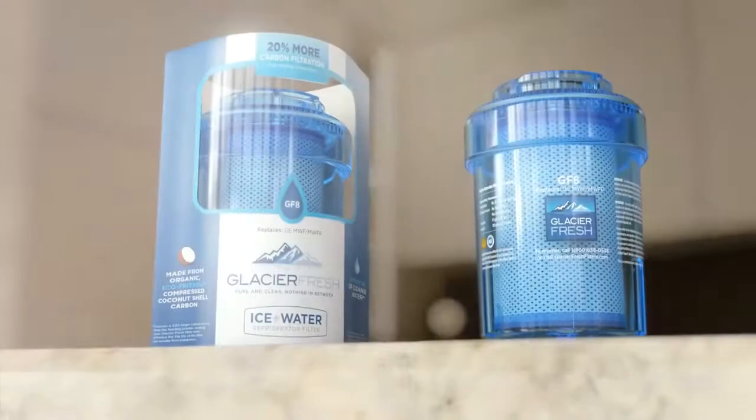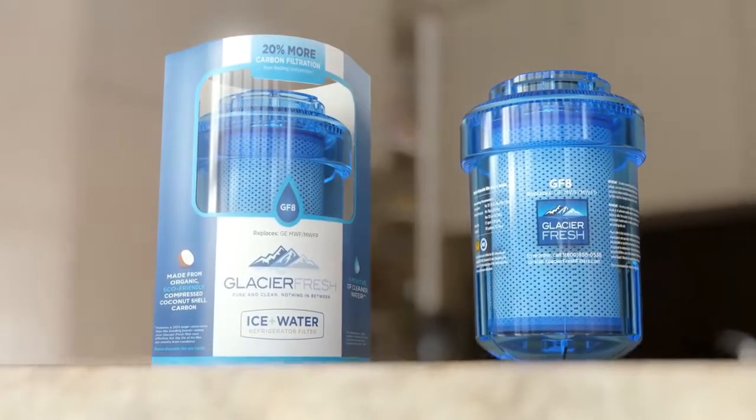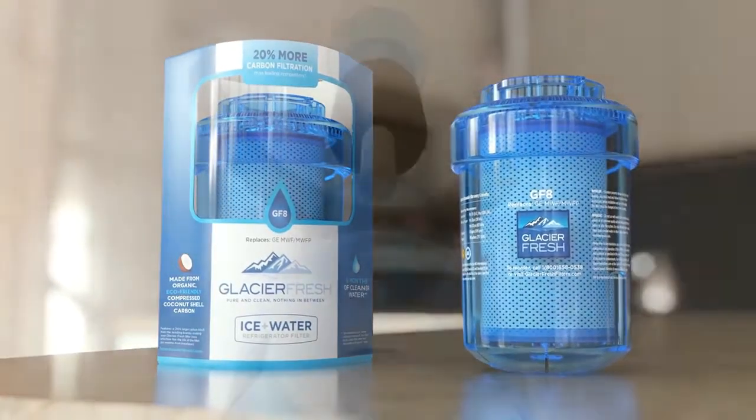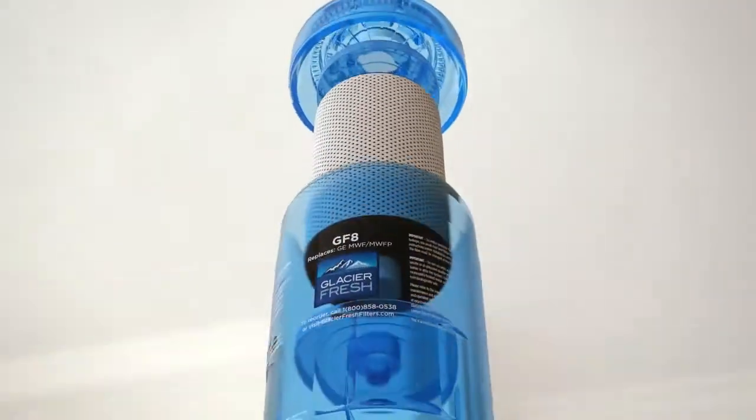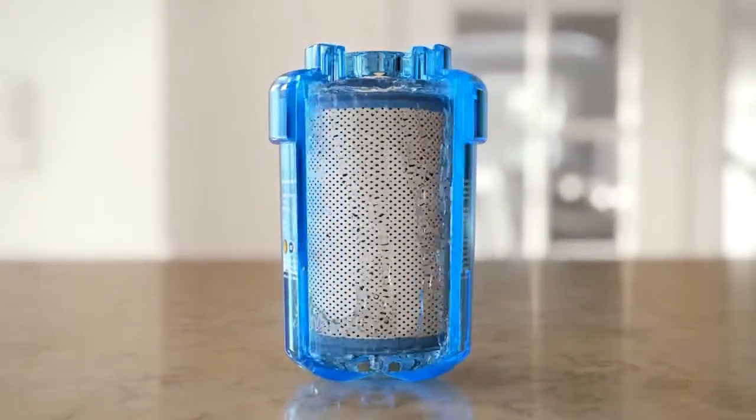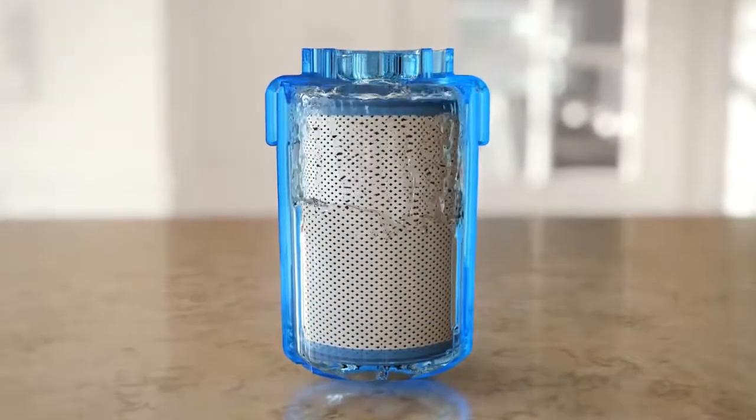It is this growing and dangerous threat that has inspired Glacier Fresh, a company devoted exclusively to safe, clean-tasting water, to design what may be the world's best refrigerator water filter. Installed in your refrigerator, it allows your family to drink the cleanest, purest water available.